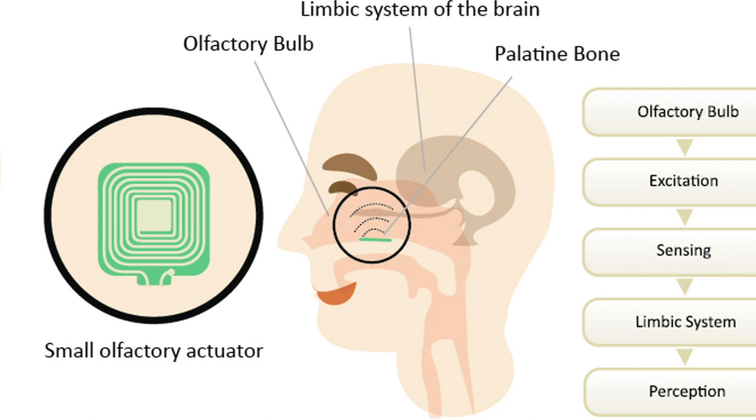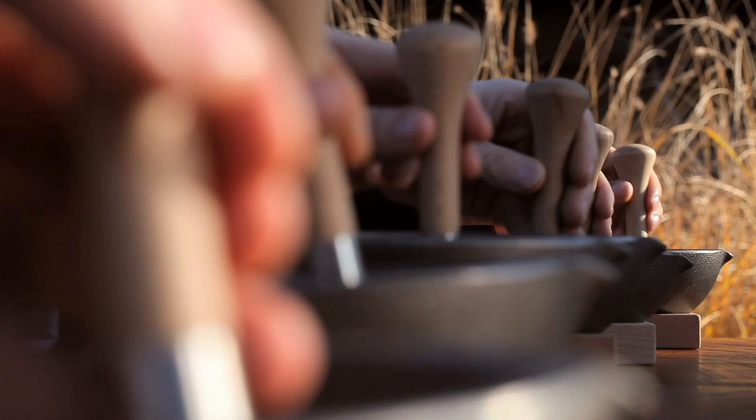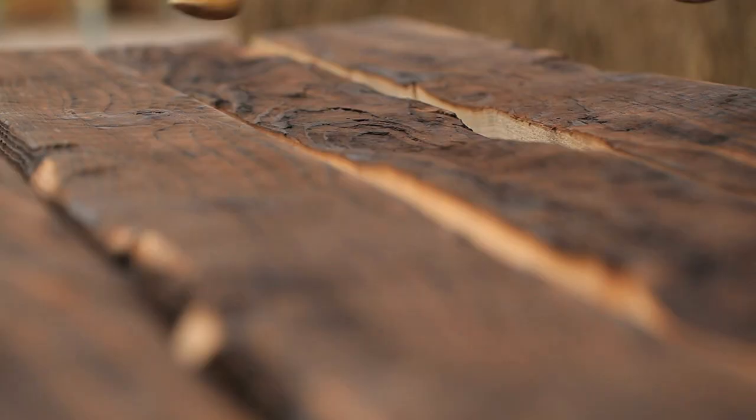What we're working on for the longer term is a device that you put inside your mouth. It will have magnetic coils which will directly stimulate your olfactory bulb, producing electrical currents to produce an artificial smell sensation in your brain. Once we can do that, the range of smells we can generate will be infinite because we're not going to be limited by chemicals.